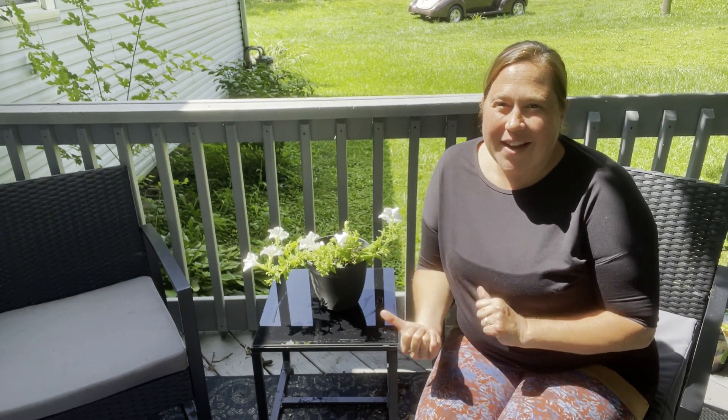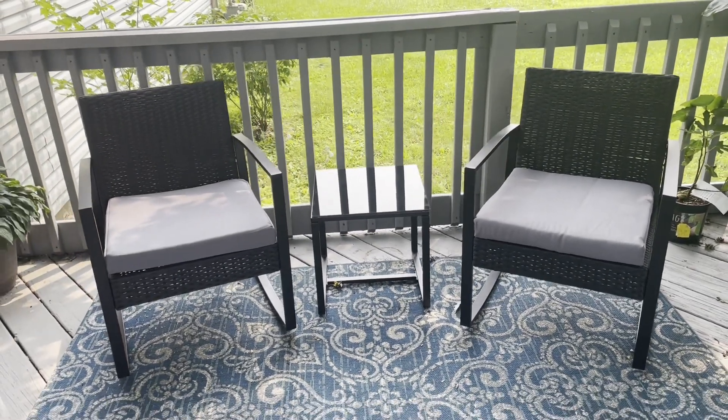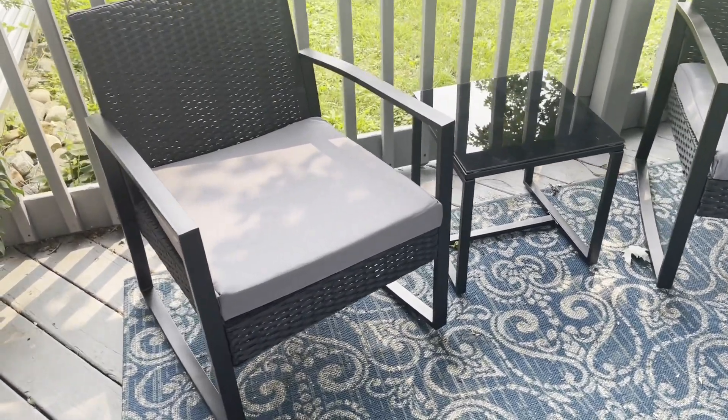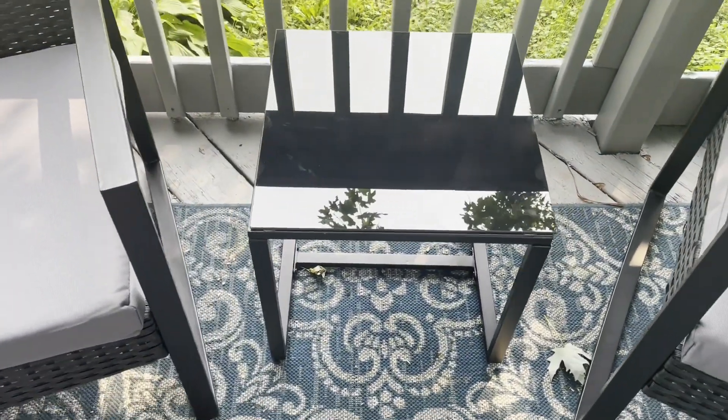Hi there, I'm Sarah with WTI. Are you looking for someplace to relax the summer away? Check this out. I have so many positive things to say about this patio set. It's so beautiful. I love the way it looks. It really just looks classy and elegant and I love that.